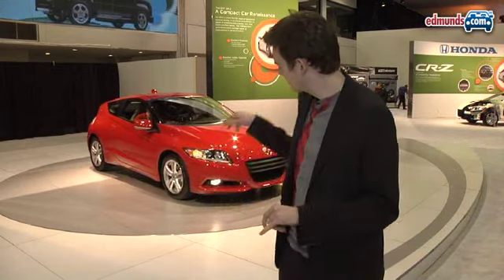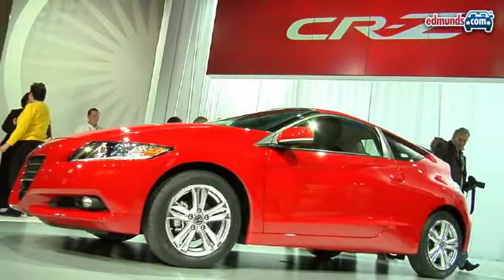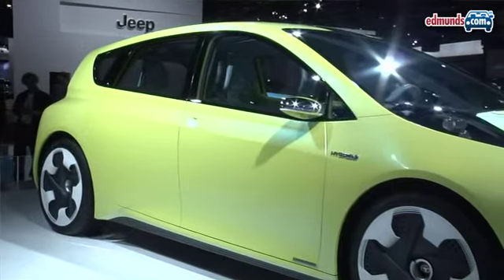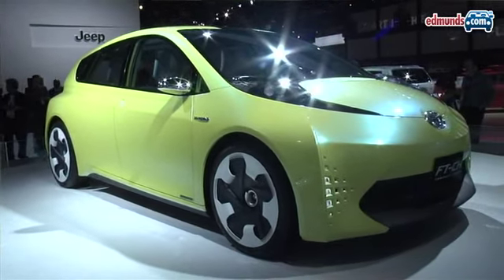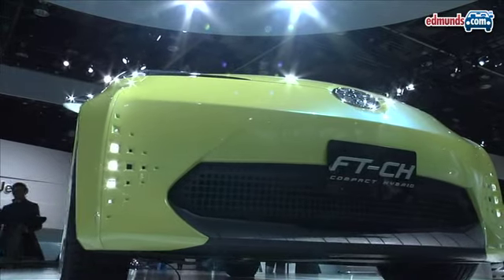Not surprisingly, our friends from the Far East were also pointing the way to an electric future. This is the production version of the CR-Z, Honda's sporty designer hybrid. And Toyota showed us the FT-CH concept, which could be the first of eight new hybrids from Toyota to be launched over the next three years.